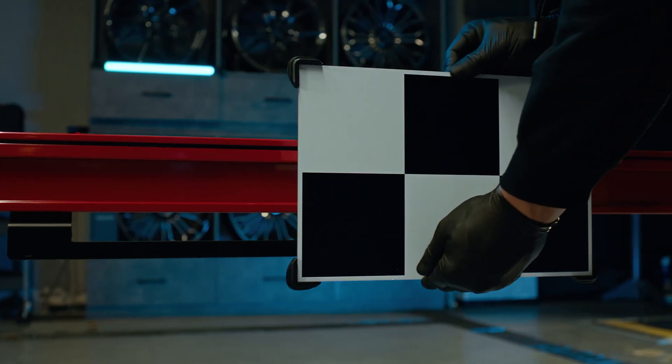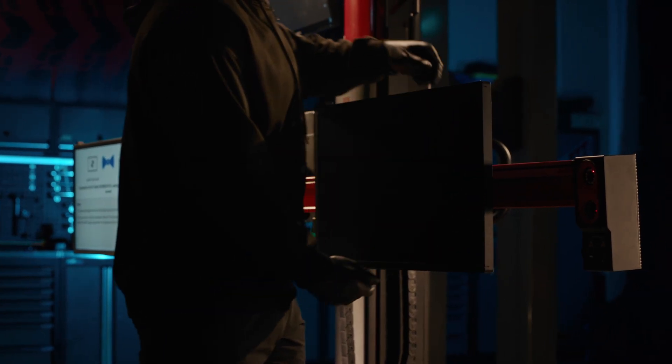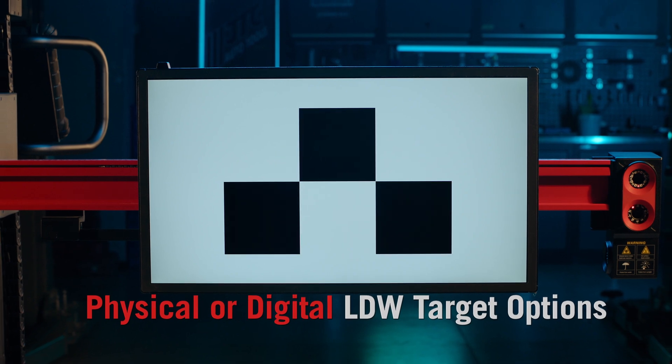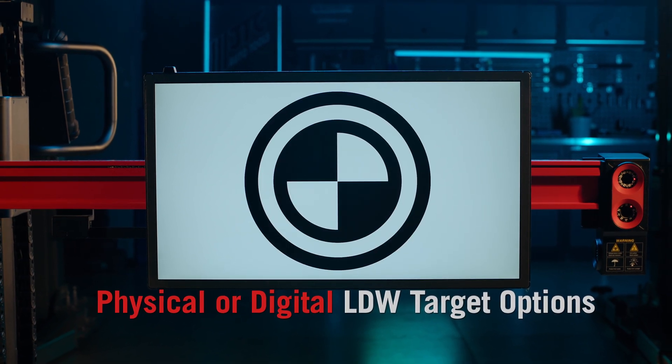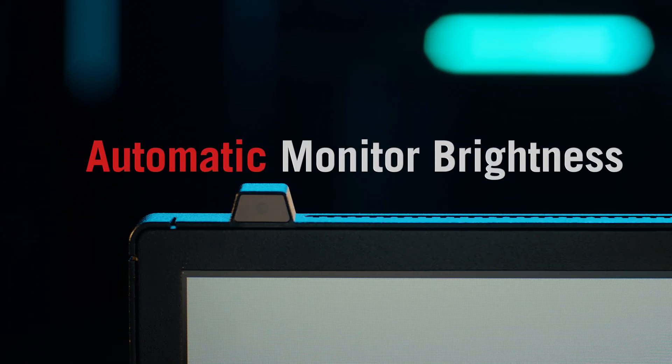Choose physical targets or 27-inch digital monitors that automatically display the correct target for a fully automated LDW setup. Adaptive monitor brightness ensures optimal visibility in any environment.